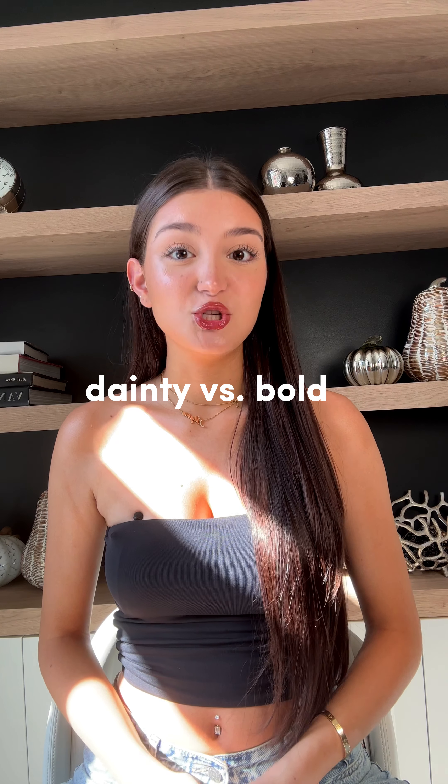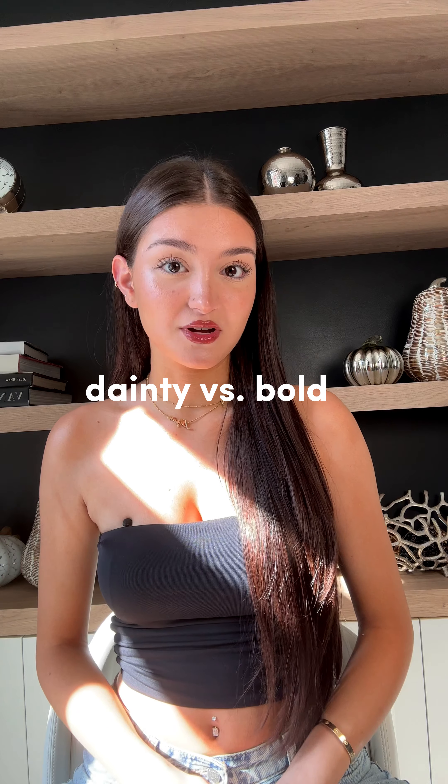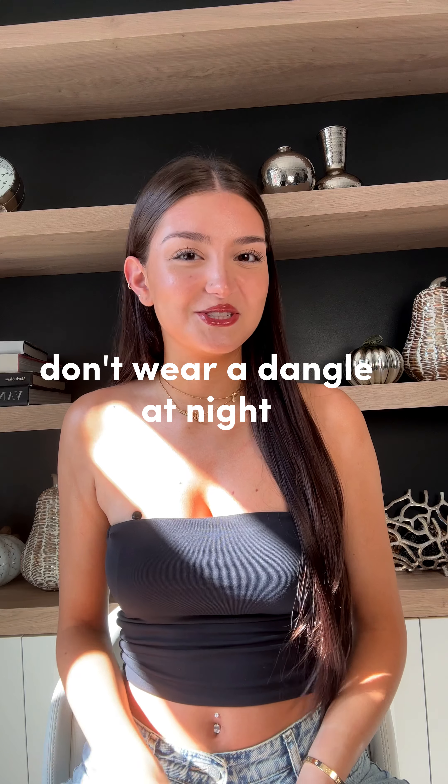I wrapped up part 11 with a question: do you prefer dainty or bold navel jewelry? And judging by some of your comments, it turns out it's more a question of when you prefer dainty or bold. It makes sense — you don't go for a dangle if you're just hanging around the house. And if you do, you probably shouldn't.